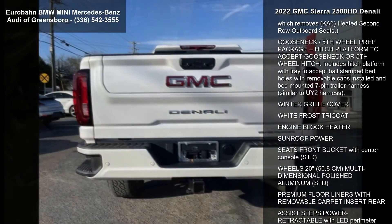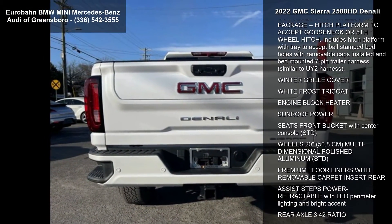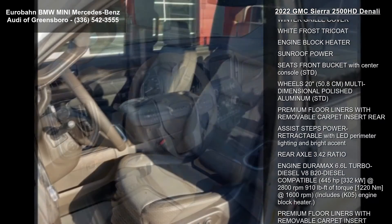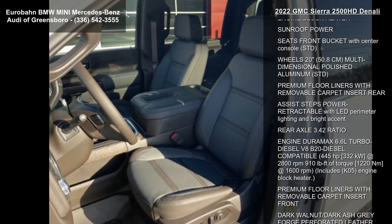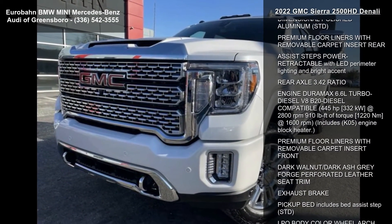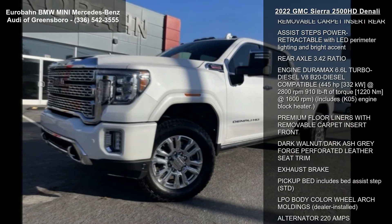Not equipped with heated second-row outboard seats — see dealer for details. Certain vehicles built on or after July 26, 2021 will include RGJ, not equipped with heated second-row outboard seats, which removes Ka6 heated second-row outboard seats.